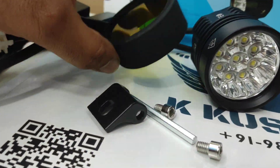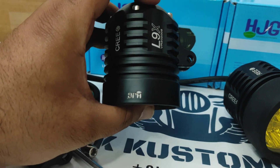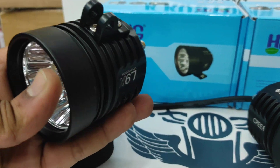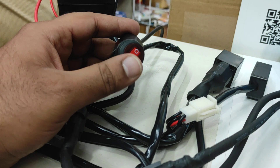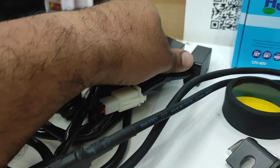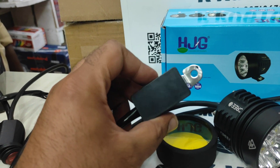It comes with the yellow covers and this is how it looks — the HJG L9X. It also comes with the plug-and-play wire harness. This is the switch relay for overload, and this is the flasher.